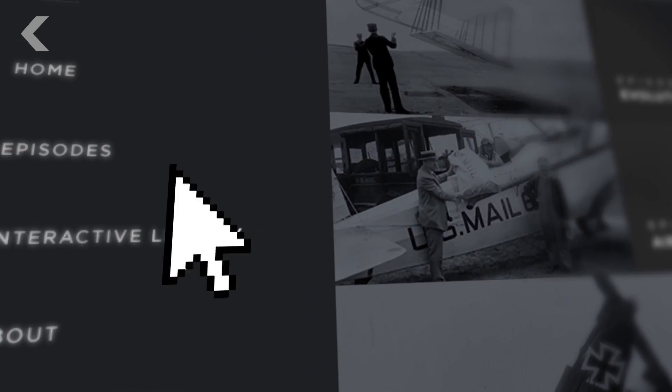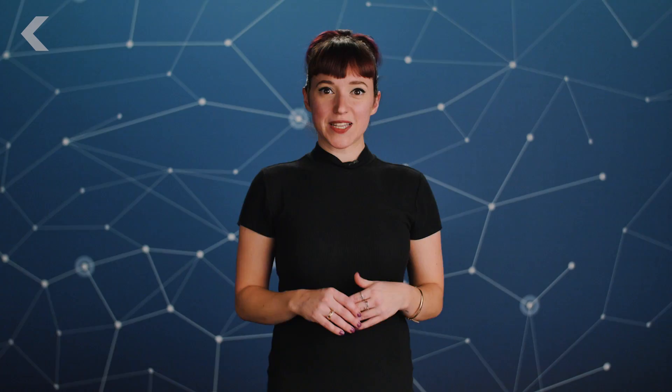For more epic stories of innovation that shaped our future, check out theageofaerospace.com. Ever wonder why we get airsick? We've got the answer in another video. Do you still have questions about helicopters? Let us know in the comments, be sure to like this video, and subscribe for more Seeker.